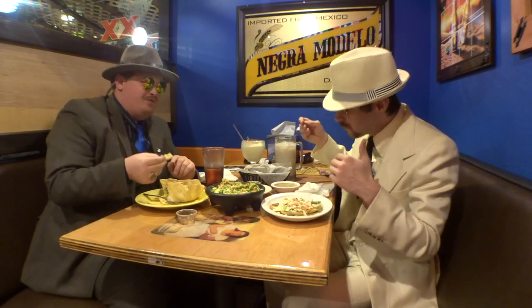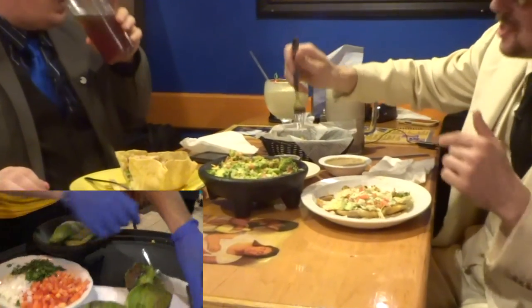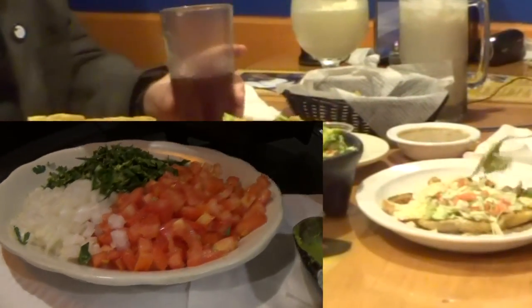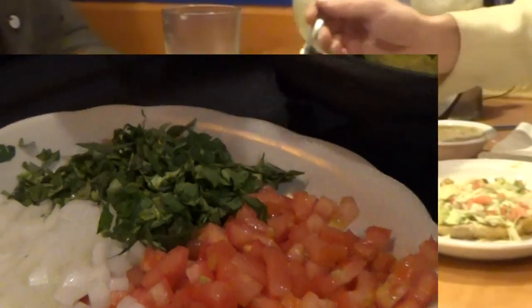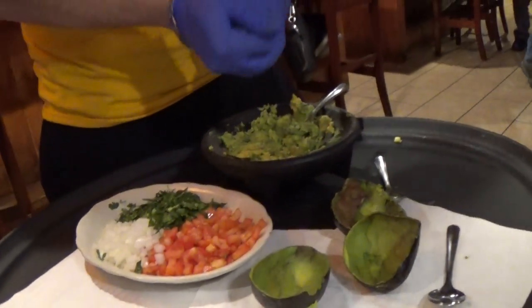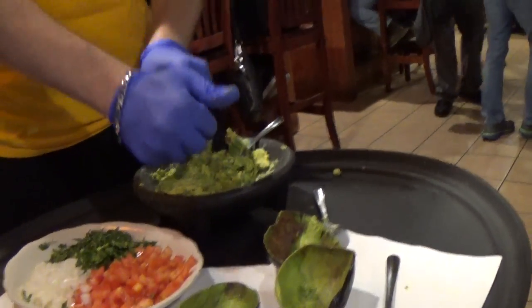That right there is the beauty of the taco salad — you can eat with a fork or break off the shell and eat the insides with the shell. I've got to scoop some of this guacamole and put it in my taco. There's so much guacamole here — if you had a party of six, seven, eight people you could get the tableside guacamole and there'd be enough for everybody.